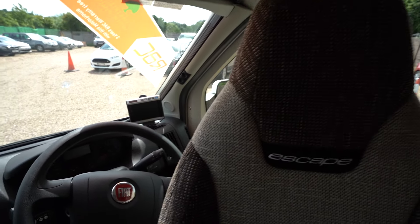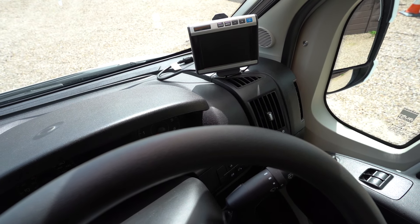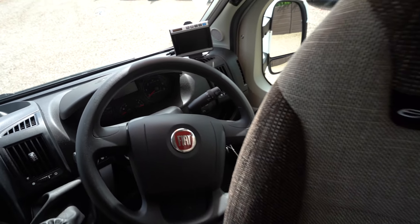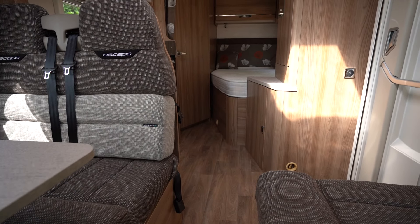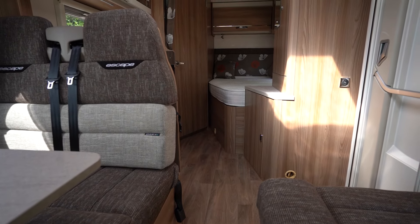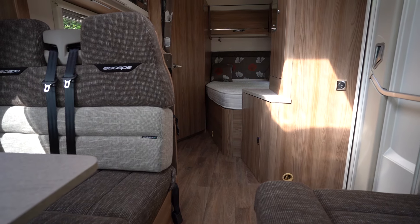Here is the main lounge area. You have a single dinette table with a seat opposite. This makes up into a bed — the table drops down, this comes forward and slides forward to create a double bed, so it's a four berth vehicle. You have four seat belts there as well, and in front of the cab you have your swivel seats.